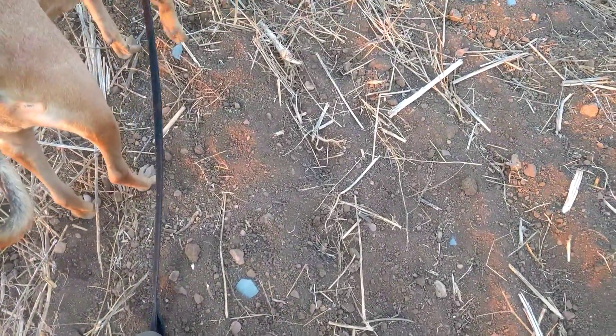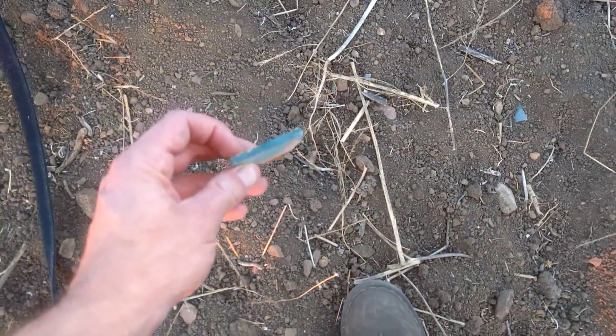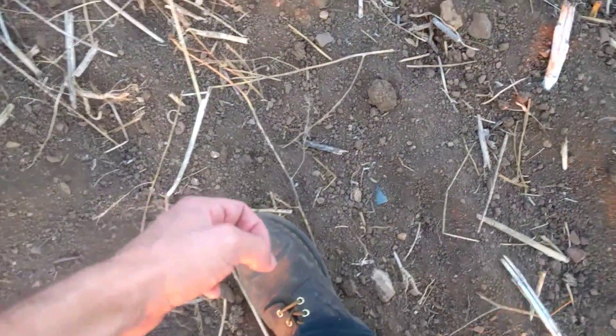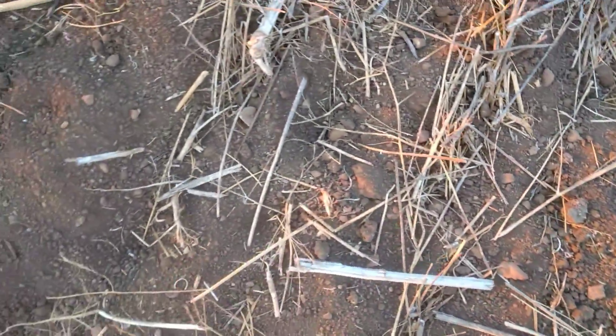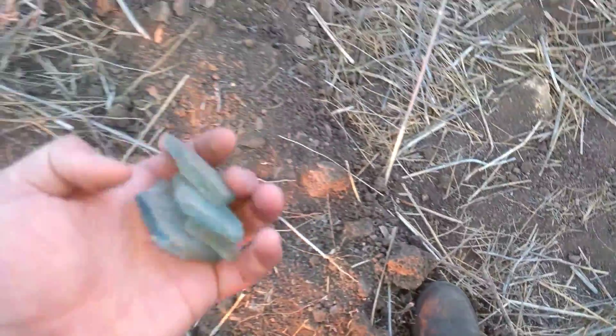That was kind of a curved piece. Let's get some of these flat ones. This one's kind of thicker. So they tilled this area a little bit with some vintage glass.